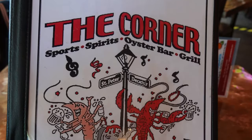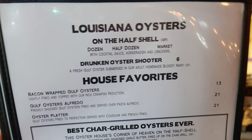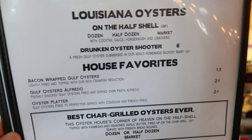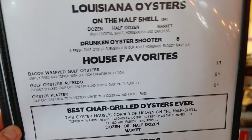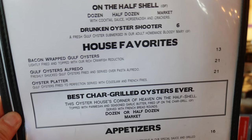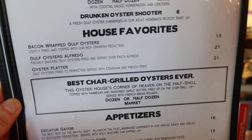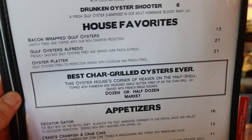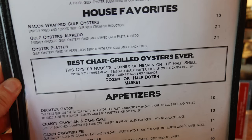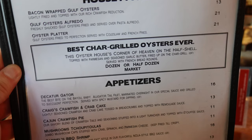Let's check out the menu and decide what we're going to get to eat today. At the top we've got Louisiana Oysters on the half-shell — a dozen or a half-dozen at market price — a Drunken Oyster Shooter, a fresh Gulf Oyster submerged in homemade Bloody Mary, and house favorites: bacon-wrapped Gulf Oysters, Gulf Oysters Alfredo, Oyster Platter, Gulf Oysters Fried to Perfection, and best char-grilled oysters ever.